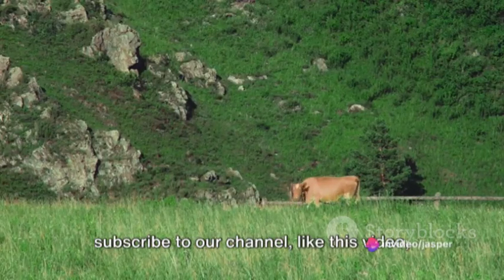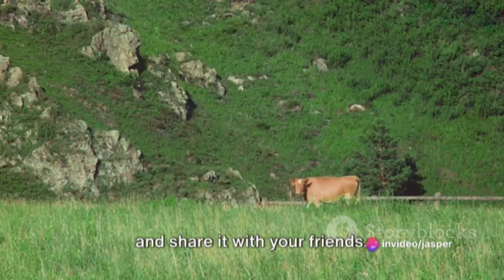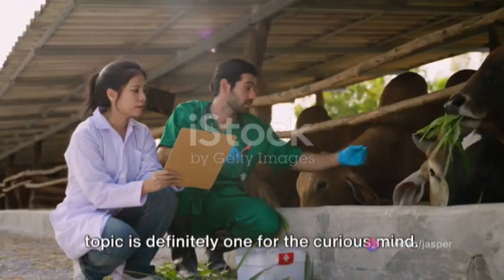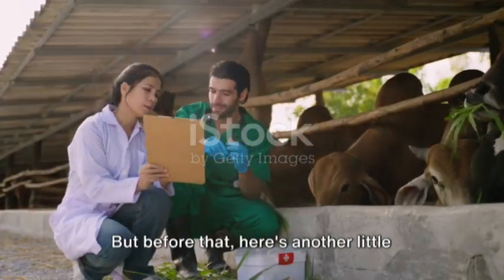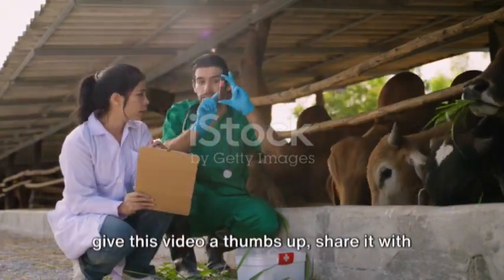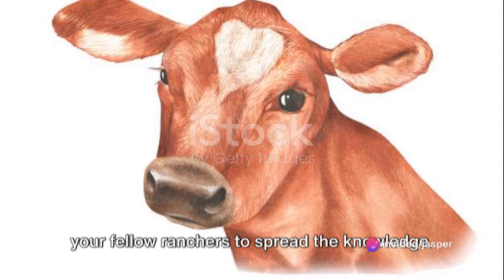Before we dive in, don't forget to subscribe to our channel, like this video, and share it with your friends. Now, let's get started. Today's topic is definitely one for the curious mind. Here's a little reminder to hit that subscribe button, give this video a thumbs up, and share it with your fellow ranchers to spread the knowledge.